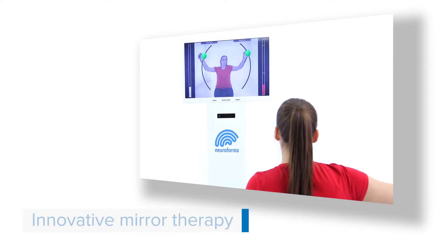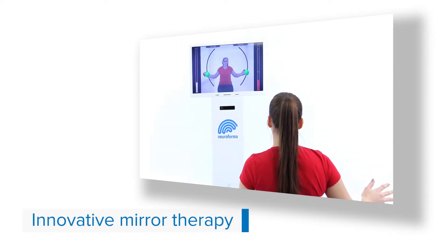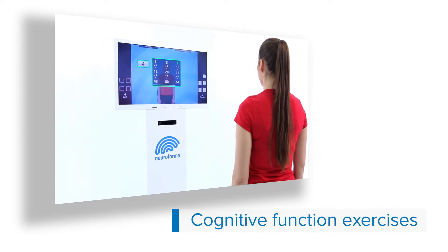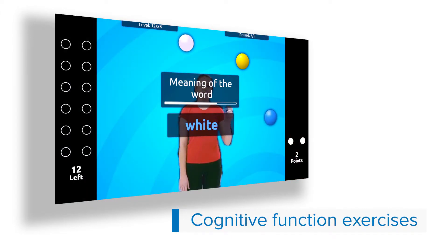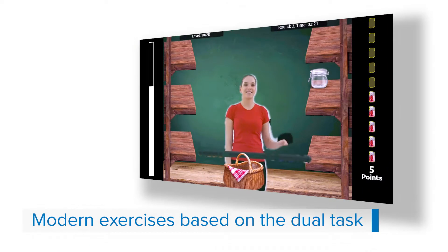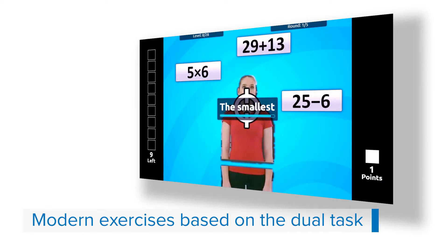Mirror therapy using advanced image processing, training of crucial cognitive functions, and exercises that combine simultaneous training of several different functions using the modern dual task method.